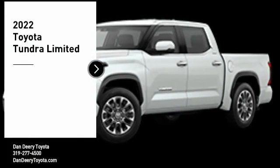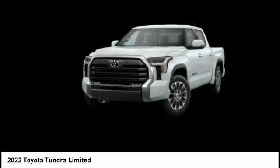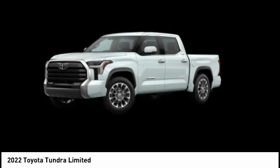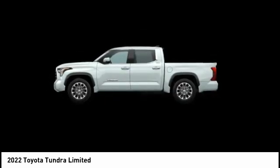Stop by and take a look at the 2022 Tundra. Tundra has a number of unique features useful for those using it as a work truck, including extra large door handles, a deck rail system, and an integrated tow hitch.